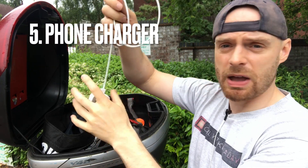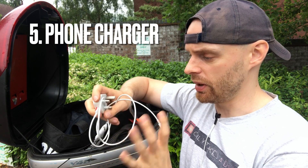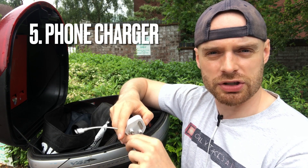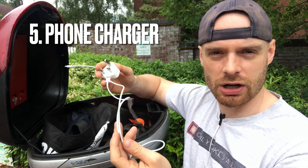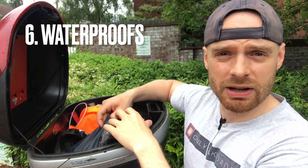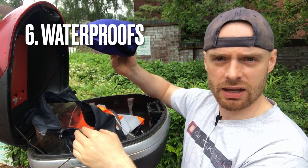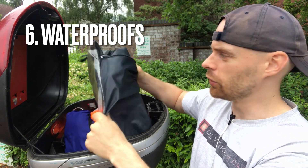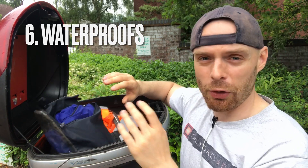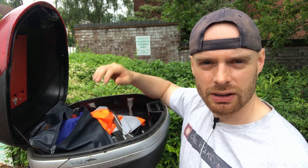Number five is a spare phone charger. We rely on our phones so much nowadays — I have a charger on my bike, but just in case I'm running out of juice, I could always ask for help by knocking on someone's door. A spare phone charger in the bike at all times is going to look after me, so I keep that in the top box. Number six, the final item in my top box, is my waterproofs — a little pack with a waterproof jacket that folds down and waterproof trousers. Living in England, these are essential. When it starts chucking down you can pull over quickly, get them on, and carry on with the ride.